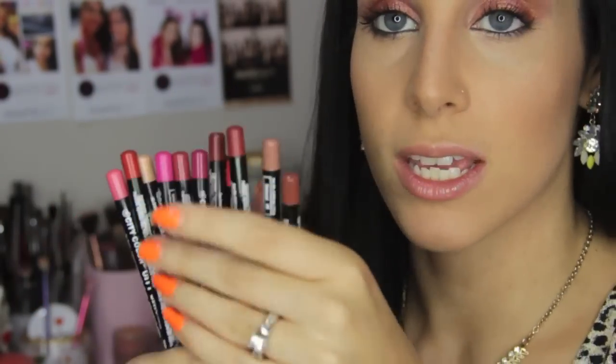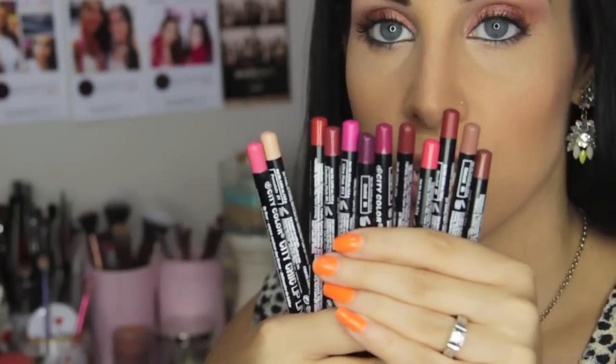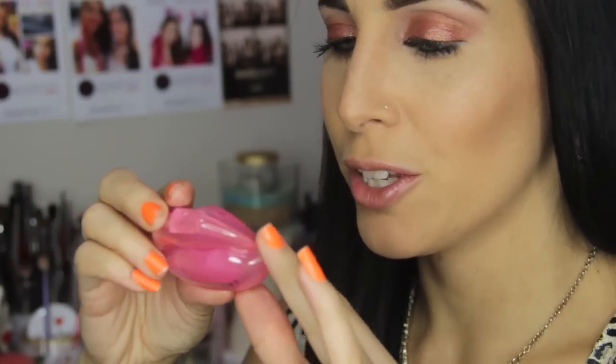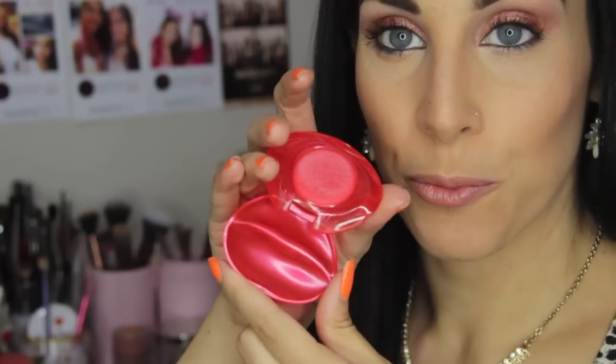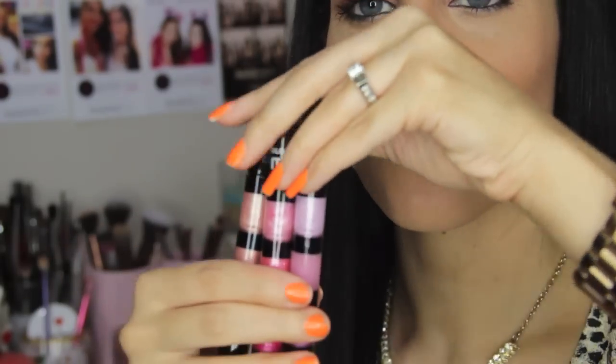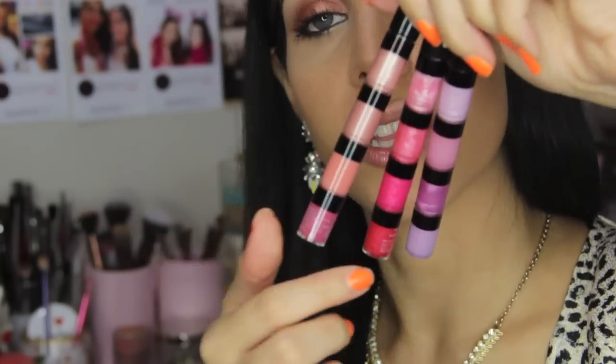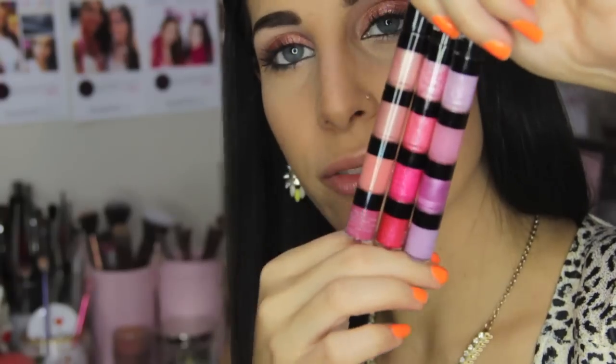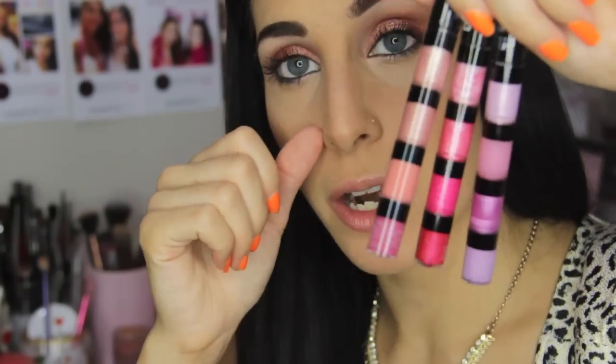These are their Chic Lip Liners — I'm not going to swatch all of these since you can see the colors. And these are really cute new products — little lip glosses in the shape of little lips. This one is in pink, this one is in purple, this one is in bright pink, and this one is in red. These are their Step It Up lip glosses — it's actually four different lip glosses in one tube, perfect for school to change up your color or reapply throughout the day.